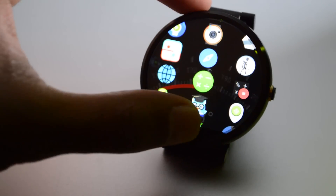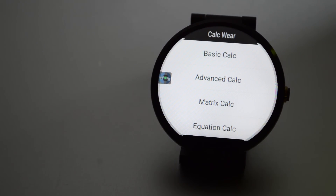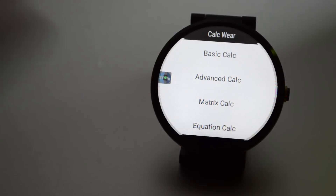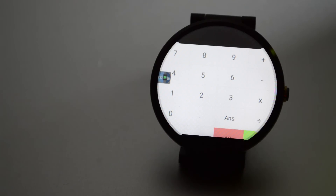The next one is known as Calc Wear. It's a very simple application, but there's a lot that goes into it. This app isn't just one calculator — it comes with five different types of calculators built directly into your Wear device. I'm going to click on the basic calculator for now, but there's also a graphing calculator and a scientific one.